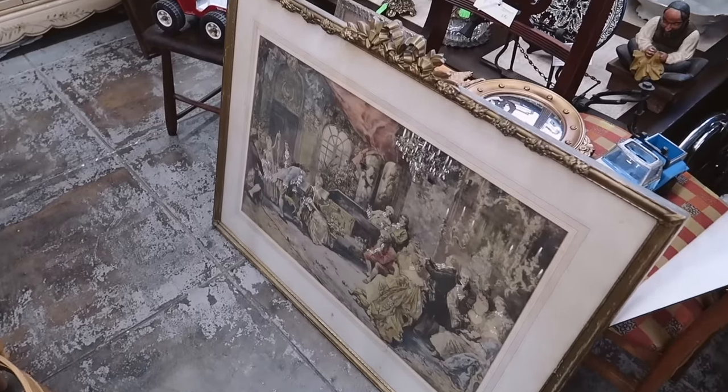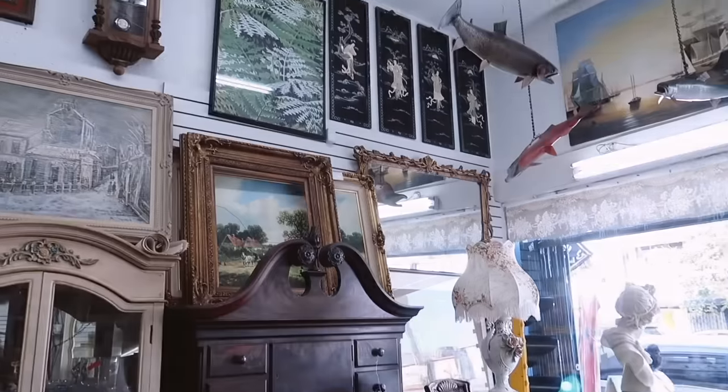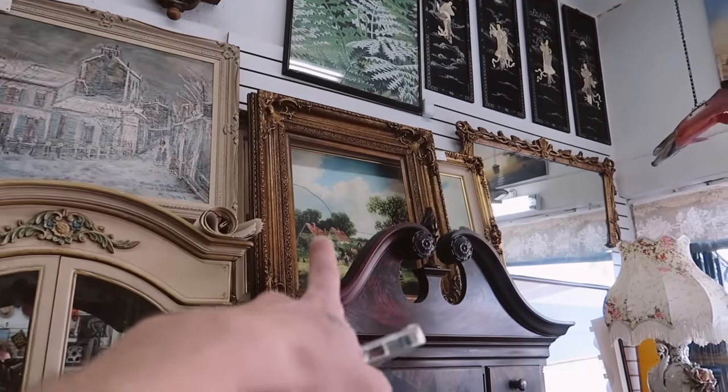Look how pretty this frame is — it's $275 though, so not that pretty. They also have really stunning gold filigree frames up here. I'm not having the most luck in this store; everything's super expensive and the Yelp review said it was cheap, so I'm confused. I think I'm going to resume tomorrow — I've been thrifting for four or five hours and I just want a fresh start in the morning.